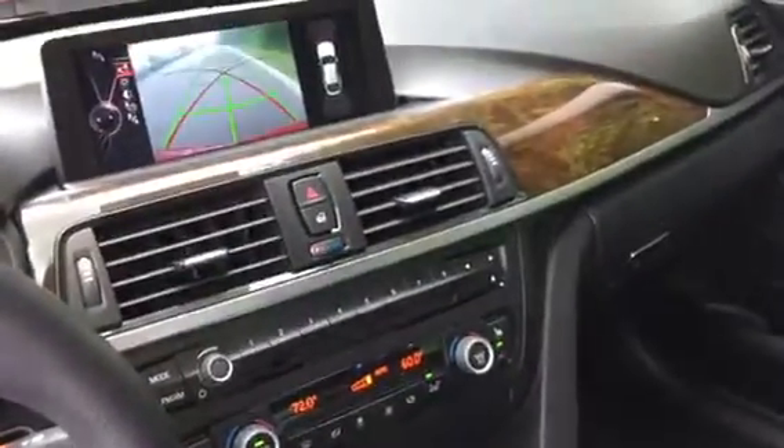We have a backup camera and navigation on this vehicle. And here's our beautiful panoramic sunroof — it goes very far back, so both you and the passengers can enjoy it.